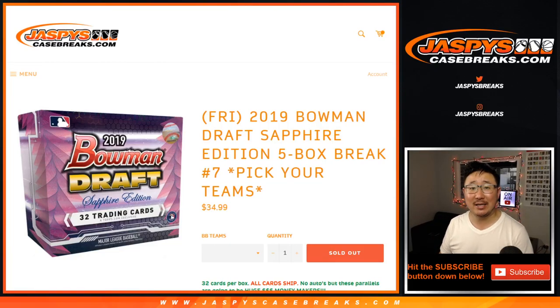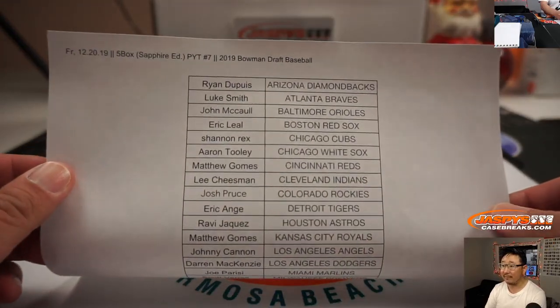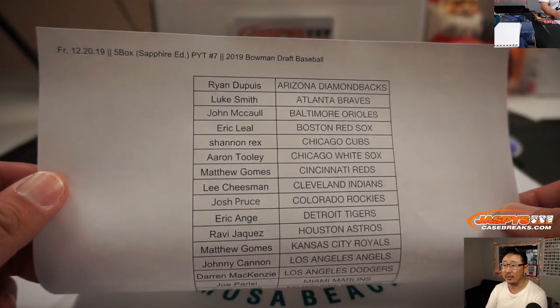Hi everyone, Joe for JaspiesCaseBreaks.com. Happy Friday. We're coming at you with another five box break of 2019 Bowman Draft Baseball Sapphire Edition. This is a five box picker team number seven from JaspiesCaseBreaks.com. Big thanks to all of these lovely people here for getting into the action. Really appreciate it.